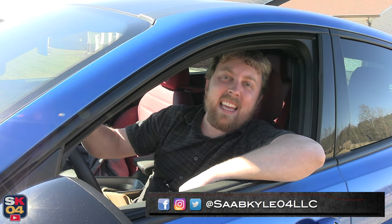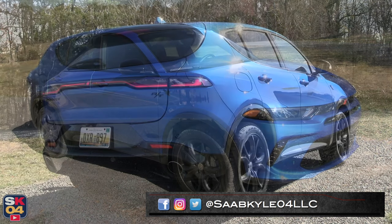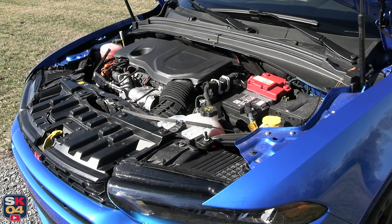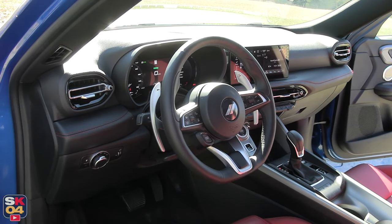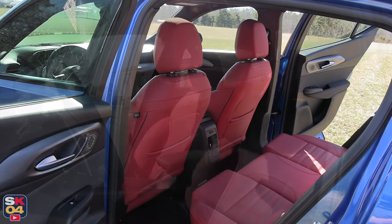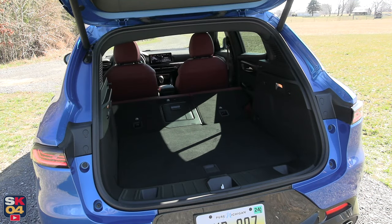Hey everyone! How's it going? Thanks so much for tuning in! Today we're going to be taking an in-depth look at the 2024 Dodge Hornet RT+. As with all of my reviews, I'm going to cover all of the ins and outs and take this thing on a thorough drive. There's a whole lot of stuff to cover, so without further ado, let's go ahead and start her up and let her run.